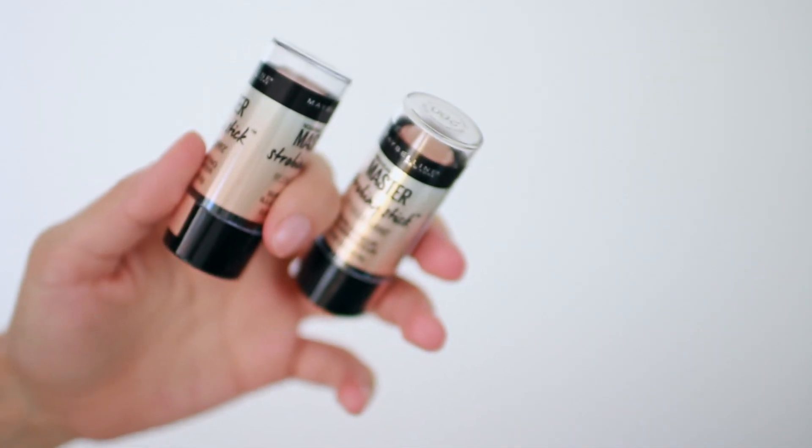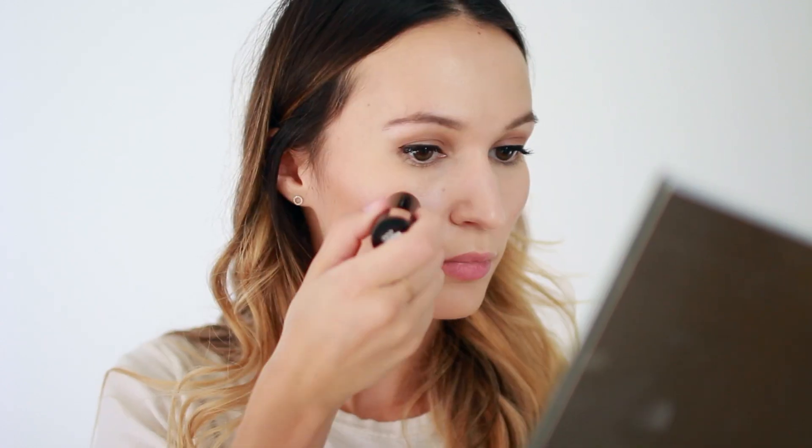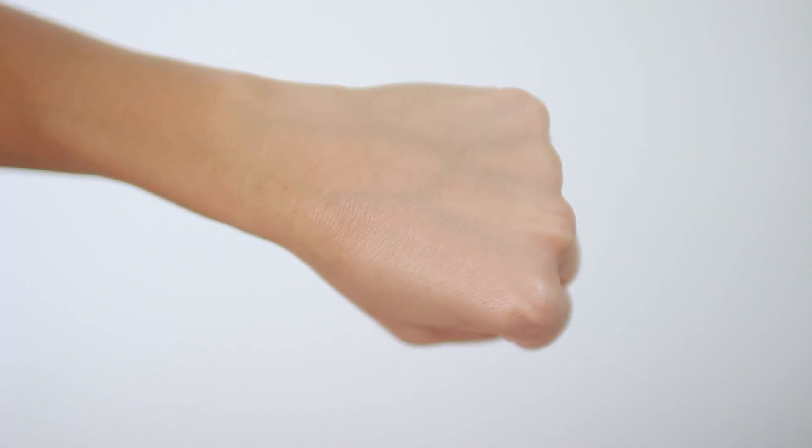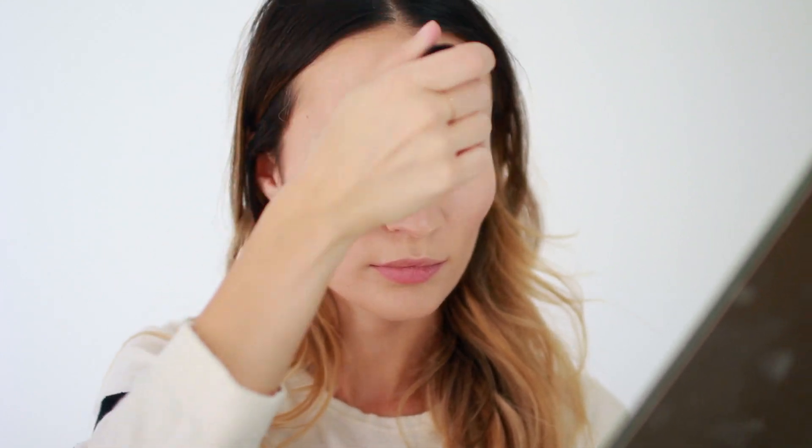I'm using the new Maybelline Master Strobing Stick illuminating highlighter. This is a fantastic product if you like a very subtle, natural, glowing-from-within type of highlighter. It's very subtle, which is why I'm drawn to it. I'm using shade 200, which is medium nude glow. The texture is absolutely beautiful — I like to blend it with my fingers, and it works well over powder so you don't have to worry about applying it before you powder your face.